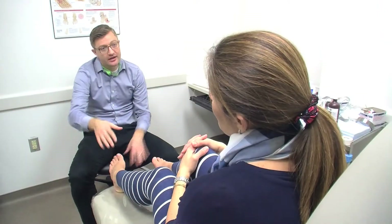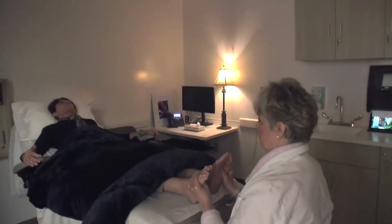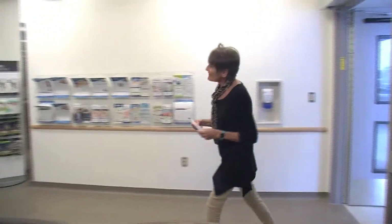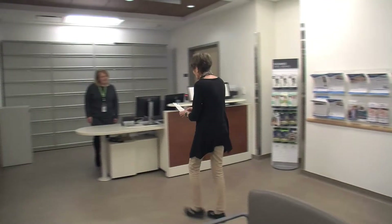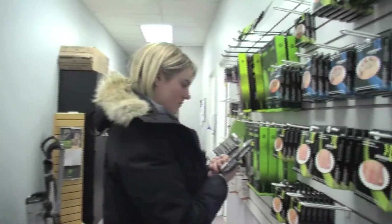Our team of registered chiropodists, advanced foot care nurses, certified reflexologists, and a friendly and professional office staff takes pride in ensuring each visit exceeds your expectations.